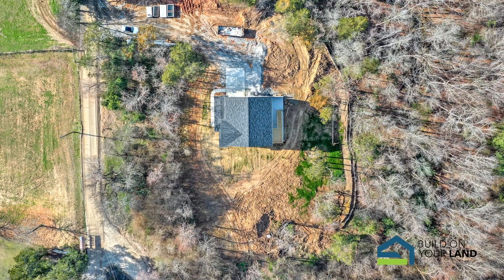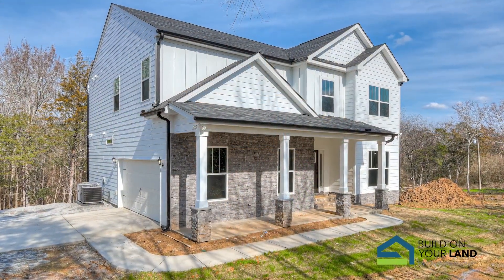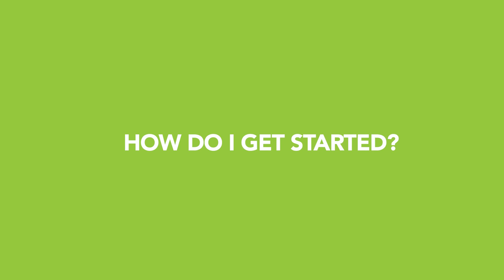The entire process can take anywhere from six to nine months, with three to four of those months being the actual construction of the home. The first step in our process is to get in touch with our online sales counselor. She can help answer questions and set up an appointment for you to meet with Steve, the president of our build-on-your-land division.